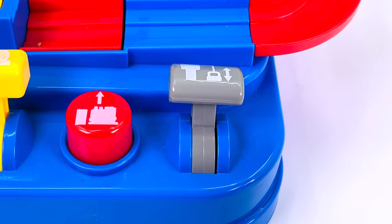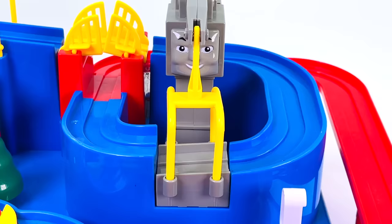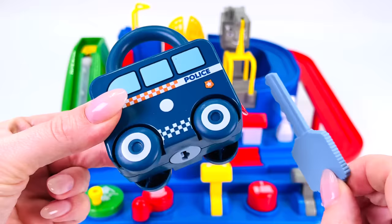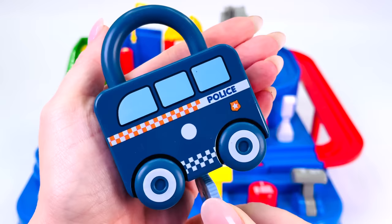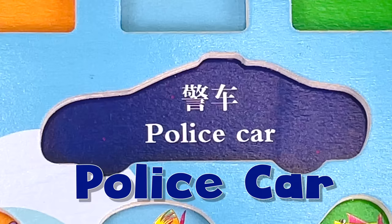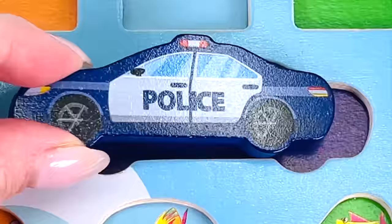I wonder what this gray lever does if I push it down. It's a key. But what does it open? How about this? The police car with a lock on it. Does the key fit? Let's see. Turn it around. We found our first puzzle piece, the police car. Let's put it back in the puzzle.